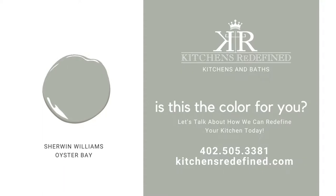Could this be the color for you? Call us today to see how we can help redefine your space.